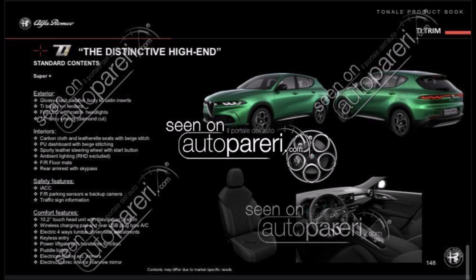For the Ti interior, you get carbon cloth and leatherette seats with beige stitching, a PU dashboard with beige stitching, sporty leather steering wheel with start button, ambient lighting, front and rear floor mats, and rear armrests with ski pass. Safety features include adaptive cruise control, front and rear parking sensors with backup camera, and traffic sign information. Comfort features include the 10.2-inch touchscreen with navigation, wireless charging pad, rear USB Type-A and Type-C ports, electric four-way lumbar seat, keyless entry, power liftgate, enhanced puddle lights, and electronic side and rear view mirrors.